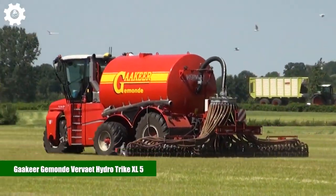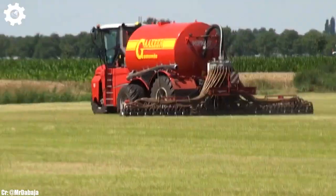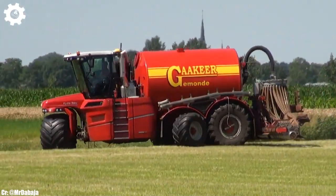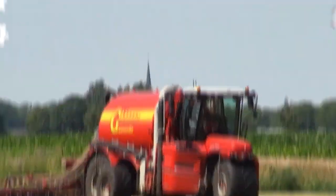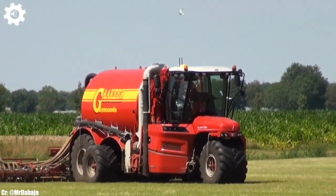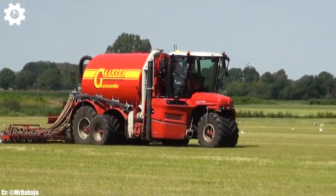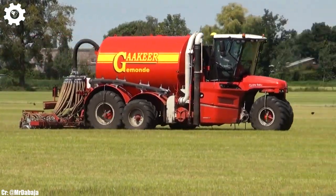Geekir Gamond Verveet Hydro Trike XL5. The Geekir Gamond Verveet Hydro Trike XL5 is a cutting-edge and high-capacity self-propelled slurry spreader designed to meet the demands of large-scale agricultural operations. With a powerful engine typically delivering around 555 horsepower, this machine is a true workhorse.